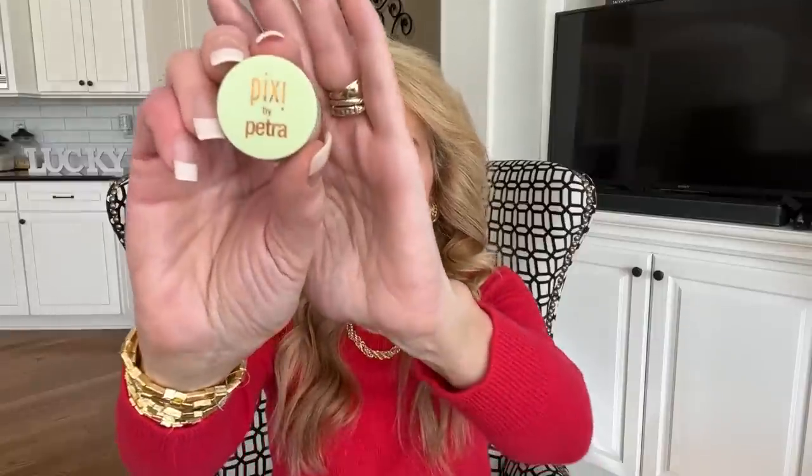One of the problems I especially have is darkness around my eyes — right here and under my eyes. What I use to take care of that is the Pixi by Petra Peach Concealer Pot. This is the second one I've purchased and I've used it for about a year and a half. You take your concealer brush, dip in, and put it in those areas of brown or black — it just lightens and brightens the under-eye area and gets rid of the darkness.